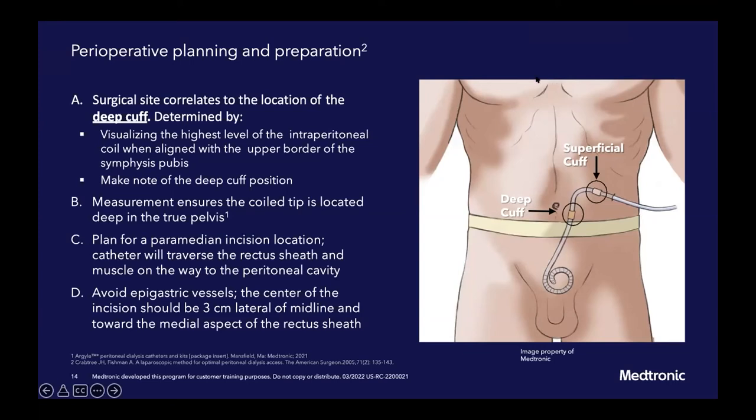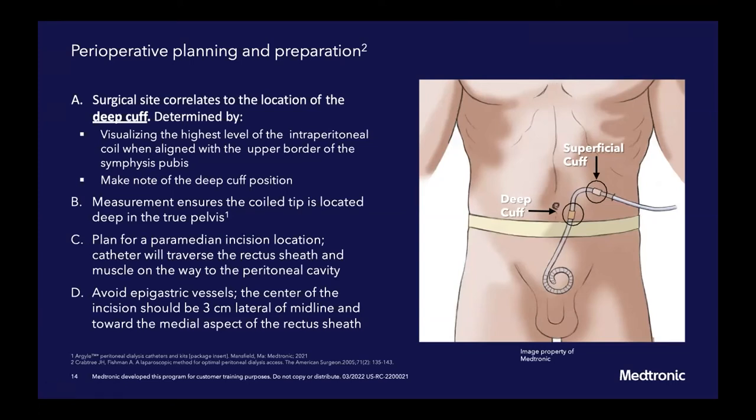There's a question around urgent start — is there any additional healing needed? No. We find a very low rate of catheter leaks. I think the rectus sheath tunnel and laparoscopic insertion help with that. Our urgent start is 48 hours after insertion. I don't think it would matter for a pre-sternal catheter because it's really how you handle the insertion site that's important in avoiding fluid leaks with urgent start.